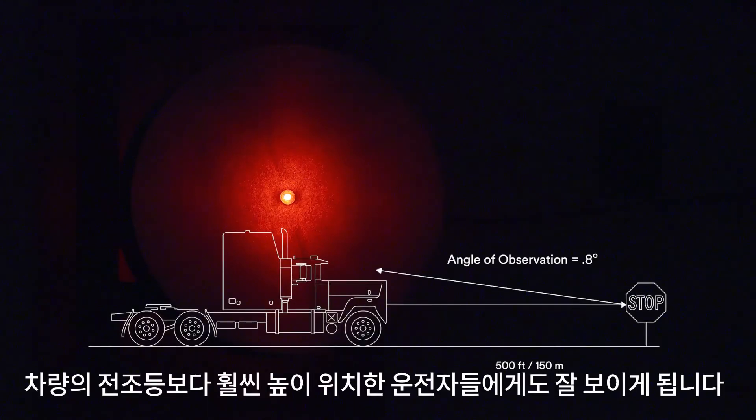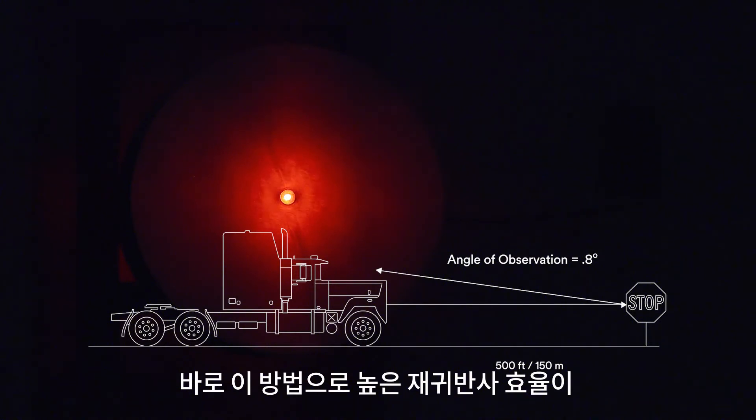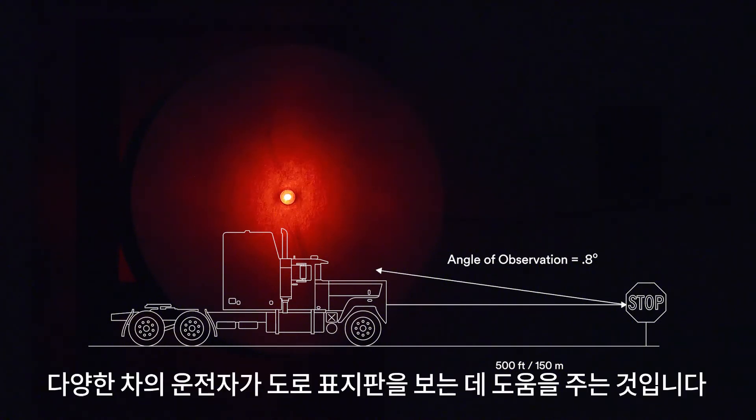This is especially beneficial for those who sit at angles high above their vehicle headlights, such as trucks or recreational vehicles. And this is how higher retro-reflective efficiency helps all drivers see road signs.